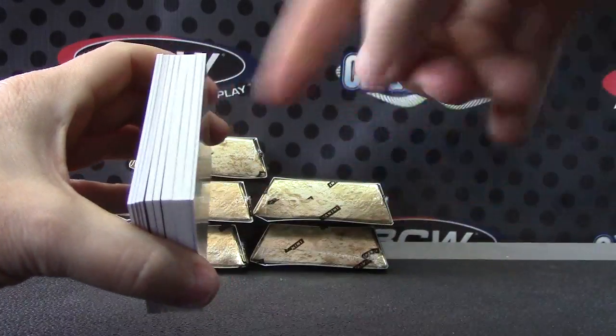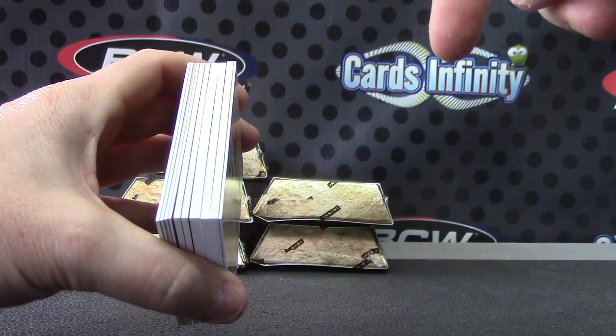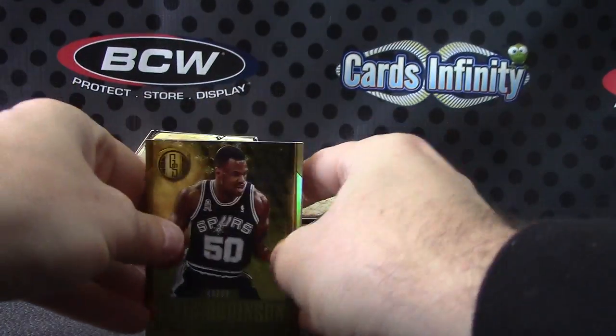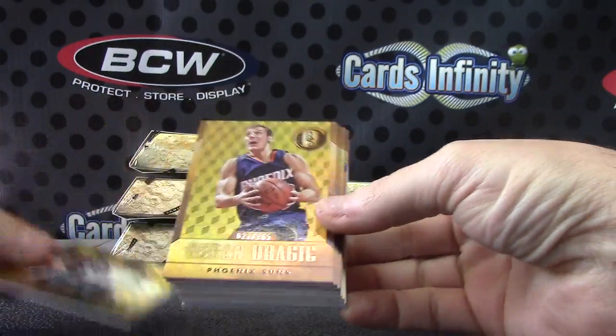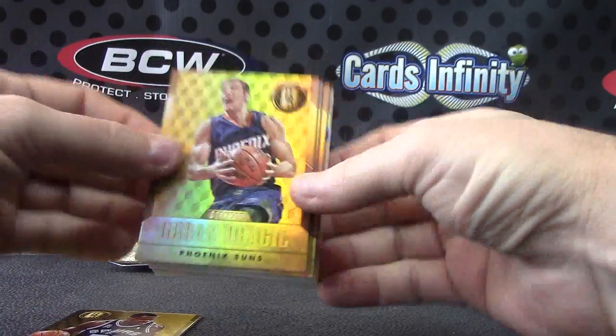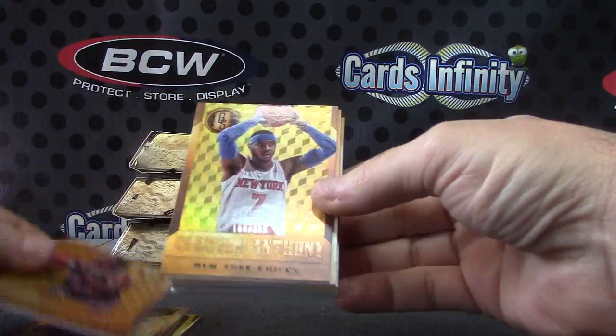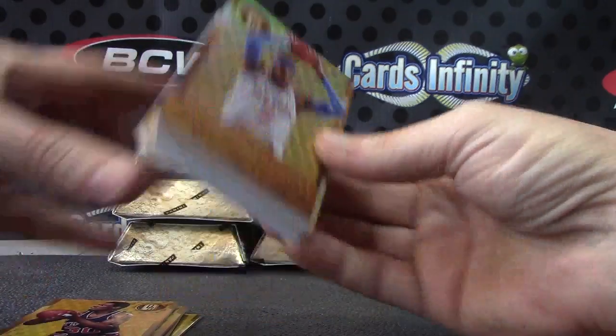I think that's a patch or a gold card. We have David Robinson, Dragic, Sean Marion, Bernard King, and Carmelo Anthony.